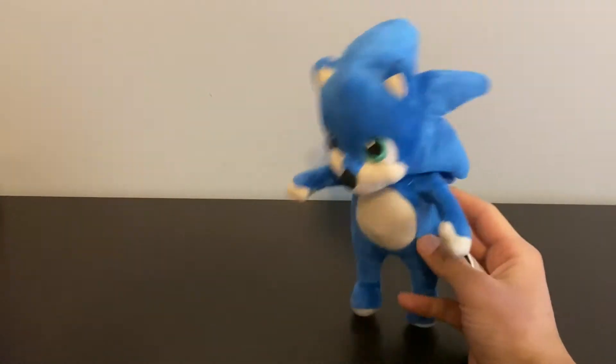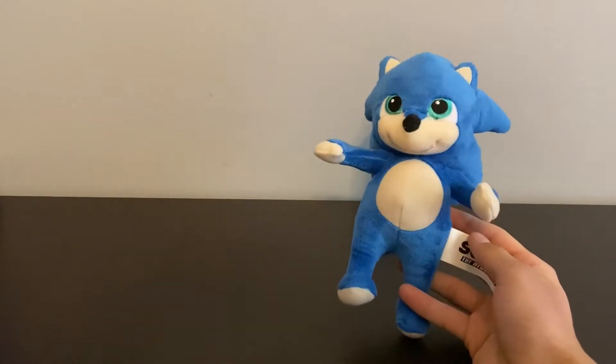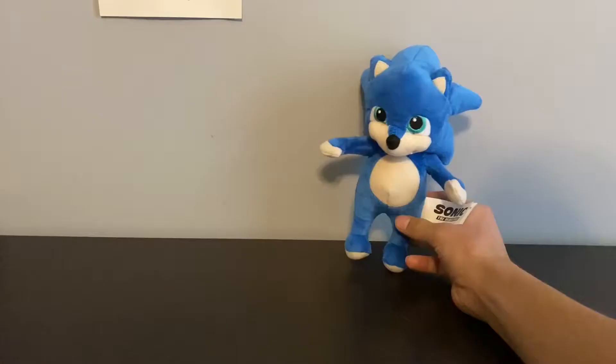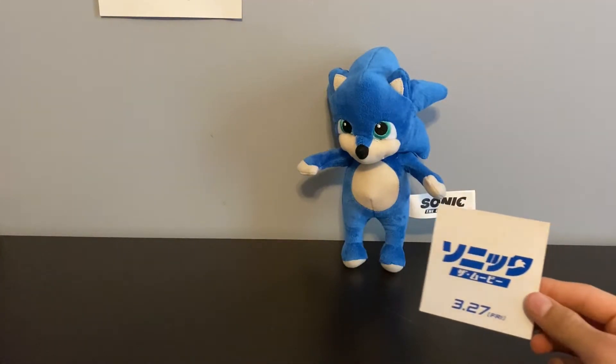Honestly, in my opinion I think he still looks kind of cute. He doesn't have any shoes, which is weird because I'm pretty sure in the movie the baby Sonic had shoes. He doesn't have gloves either. Here's that baby Sonic, but unfortunately the keychain you're gonna have to wait for, so you can watch the whole video.